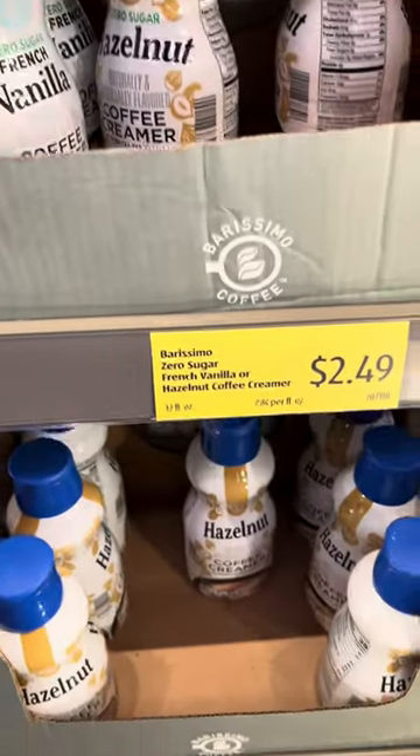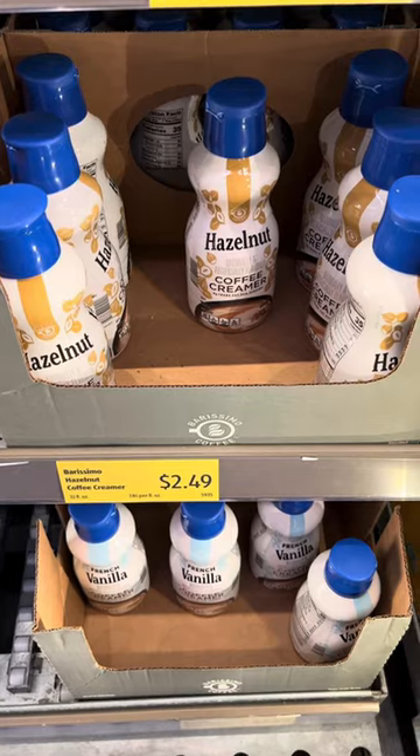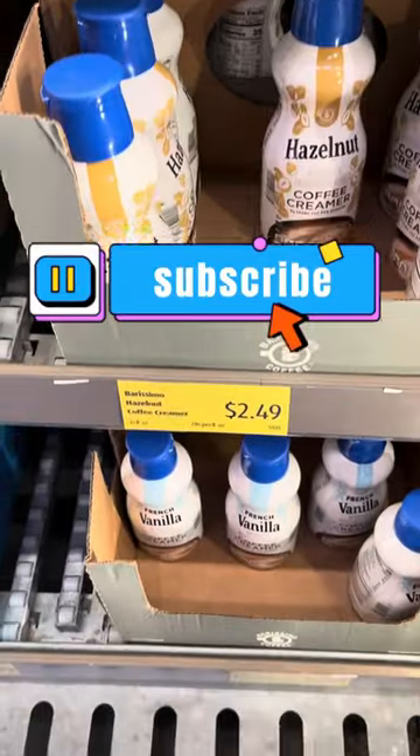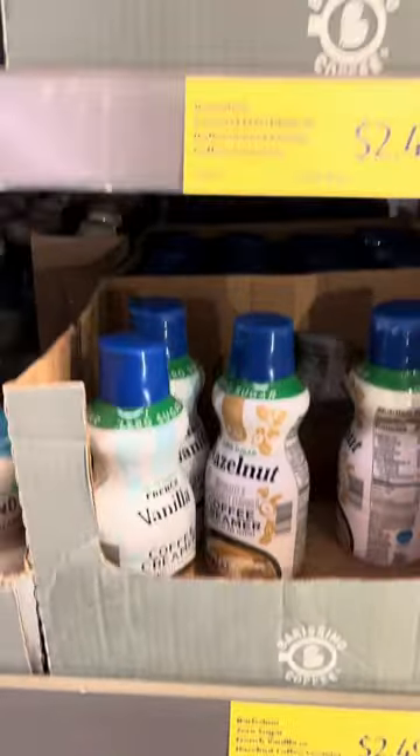Let's talk about it in the comment section below this video. And please be sure to like, share, comment and subscribe. Which flavor coffee creamer do you all like?